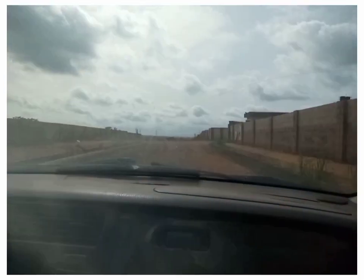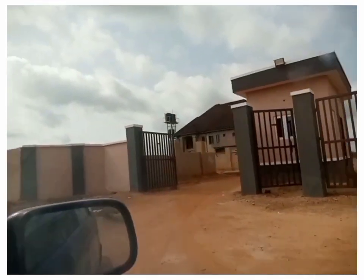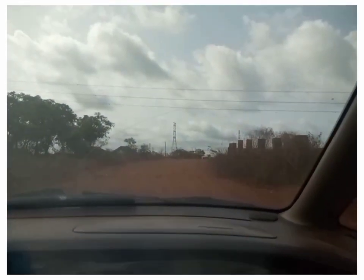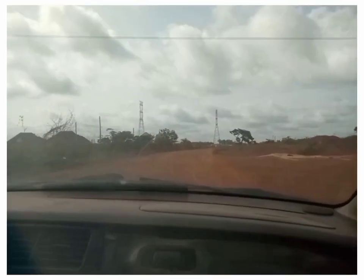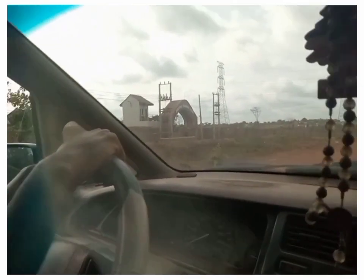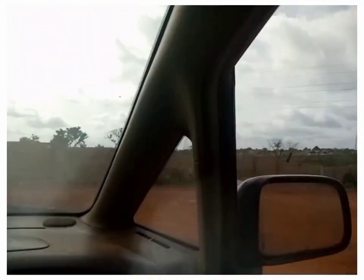We are heading down to Diaspora Estate. By the road that leads to Diaspora Estate there is another new estate — it comprises mostly of newly developing houses. We are heading into Diaspora Estate, which you can see by the left-hand side. Let's head in and see what it looks like.